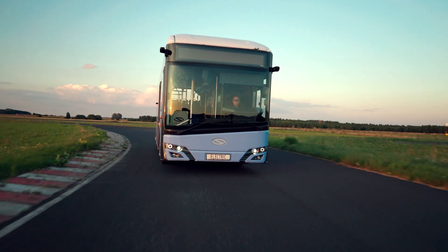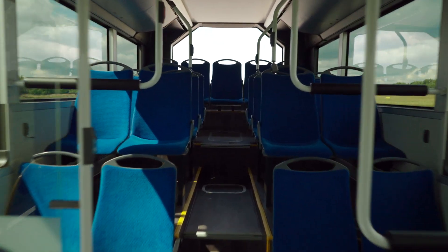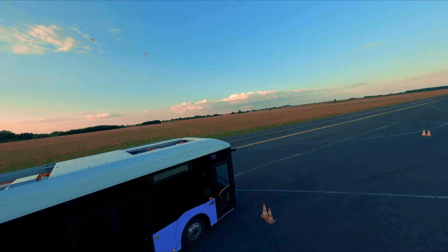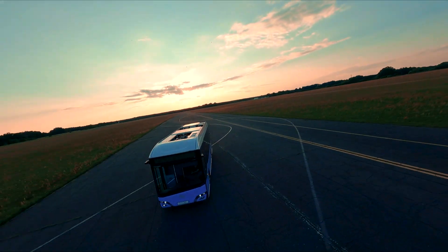The vast passenger space is undoubtedly the advantage of the Urbino 9 LE Electric. Optimized ergonomics boost its passenger capacity and its ample facilities optimize the comfort of passengers.